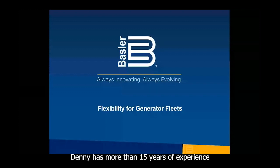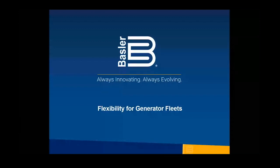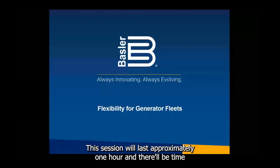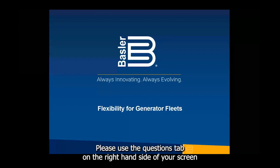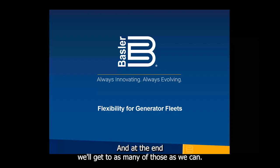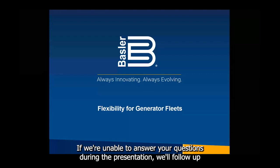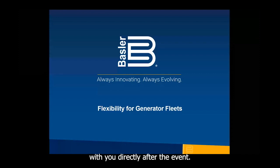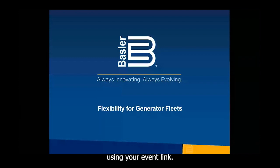Denny has more than 15 years of experience in providing creative solutions in a variety of mission-critical systems. This session will last approximately one hour, and there will be time following the presentation for questions and answers. Please use the Questions tab on the right-hand side of your screen to submit questions any time. If we're unable to answer your questions during the presentation, we'll follow up with you directly after the event. This event is also being recorded and will be available to view on demand using your event link.